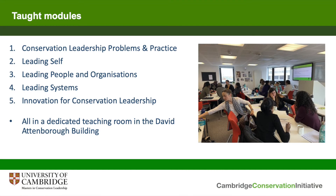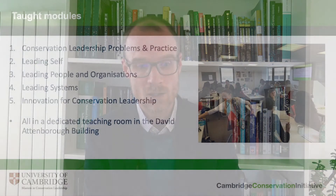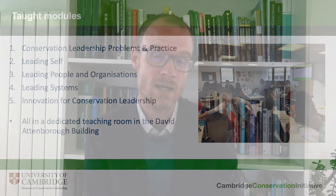We then move into a set of three modules which have a hierarchical structure, beginning with a focus on leading self — thinking about understanding your own strengths and weaknesses, how you interrelate with other people, and promoting self-reflection as a crucial practice for achieving resilience as a conservation leader. We then move on to think about how we work with other people and organisations, how we can inspire our colleagues, and the management skills needed to be effective at things like strategic planning, financial management, and creating effective organisational structures.